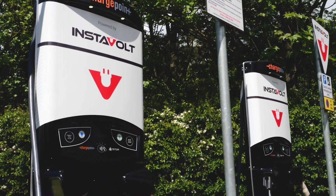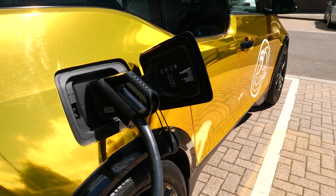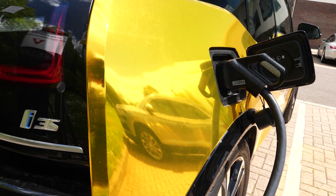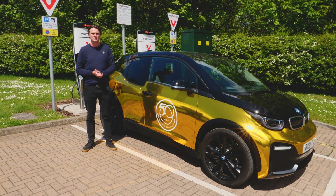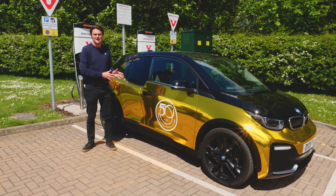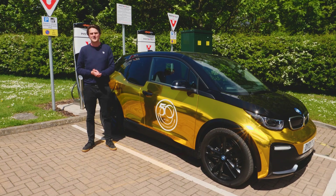With that in mind, it's always worth checking the Zap Maps app before making a trip to any public charging point — to ensure you've got the right payment methods and that the station isn't already being used. With the i3 now on charge, let's take this opportunity to discuss the different rates of charge you might find at the various public charging stations. Zap Maps is literally the holy bible for any EV car user, as it will help you identify what rate of charge you can expect from the station you've arrived at.